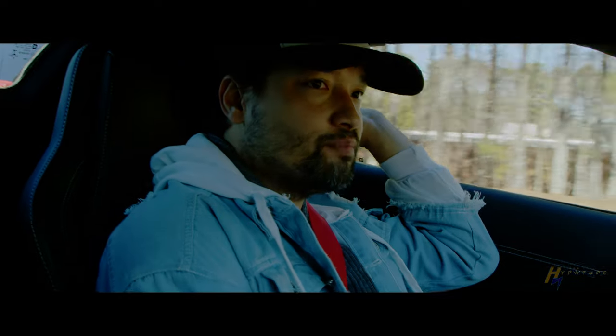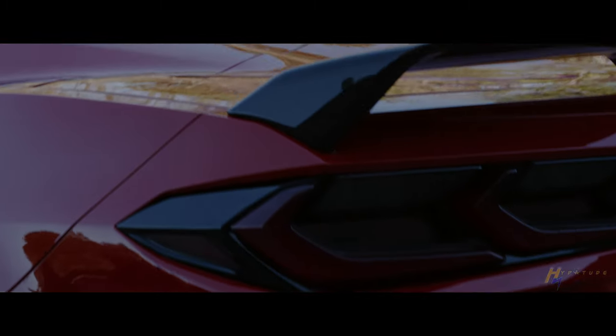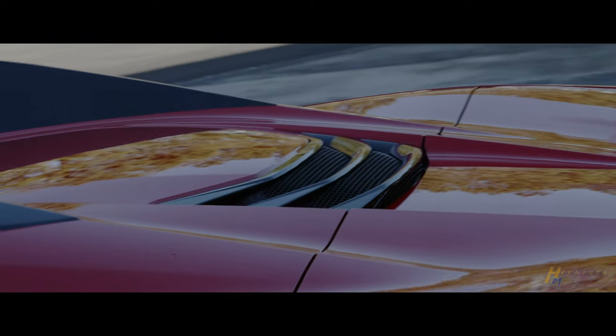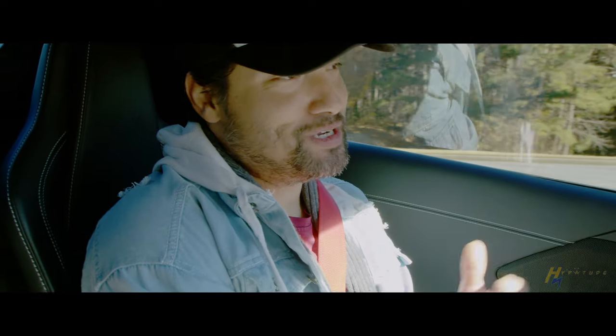The roofline slopes but you have clear visibility — the pillars are not too thick. You do have a little blind spot right here but it's not too bad. The suspension is not very stiff; it's soft, the way I like it.